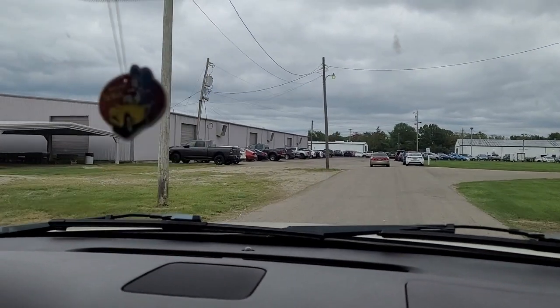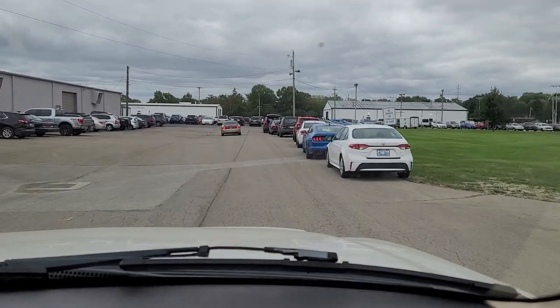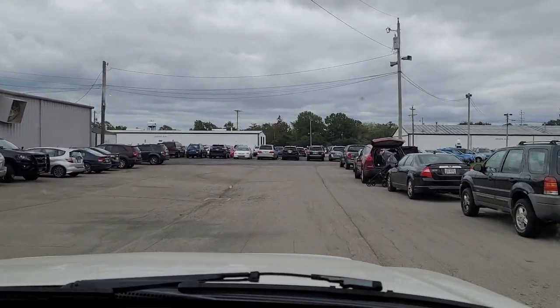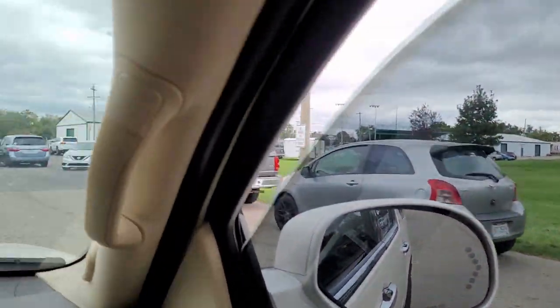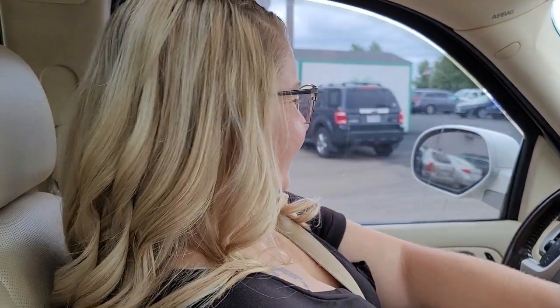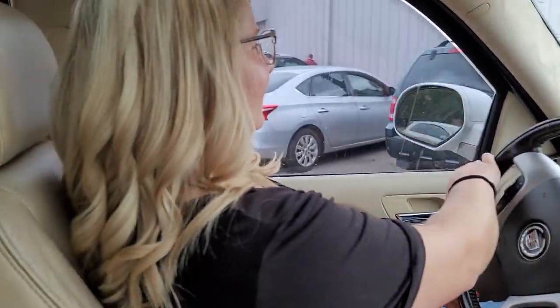All right guys, here we are pulling up at the All Ohio Reptile Expo. It doesn't look too crowded — actually, maybe it does. Not a bad thing, just looking for a place to park. My wife does the driving. This isn't even a long trip, but it is for me — I barely get out of our breeding facility.